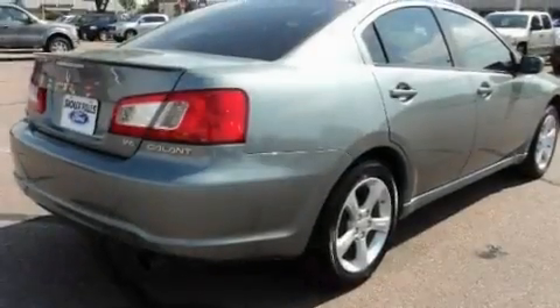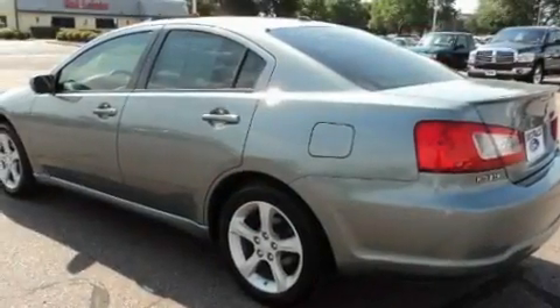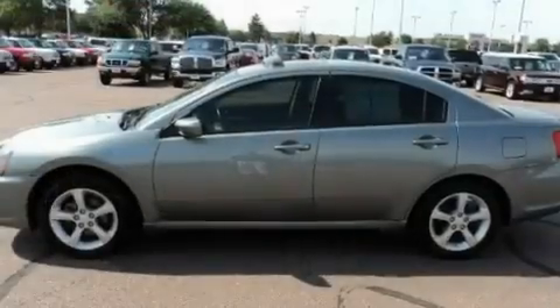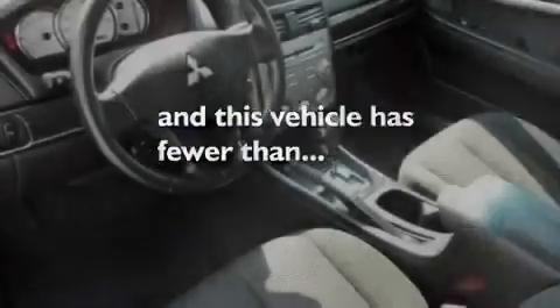Its top features include a sunroof, heated seats, a keyless entry system, a multi-disc CD player, tinted glass, traction control, an anti-lock braking system, air conditioning, and this vehicle has less than 16,000 miles.